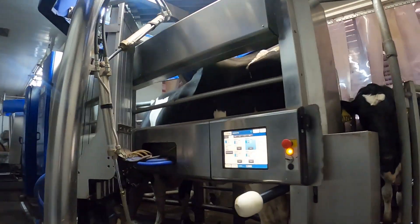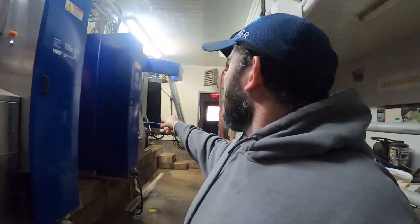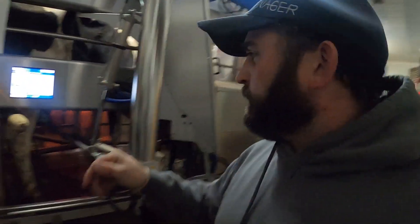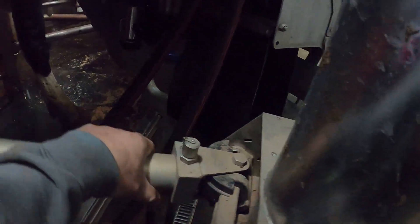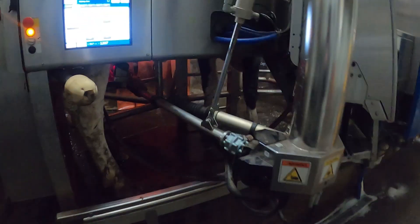Hey everybody, we're not breaking anything today for fun, but we're gonna do a little repair on the robot here. This one is 10 years old, this one's about two years old. I've got a bearing in there that's a little loose when it's done attaching this cow.